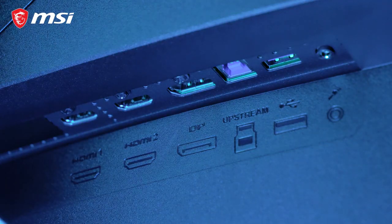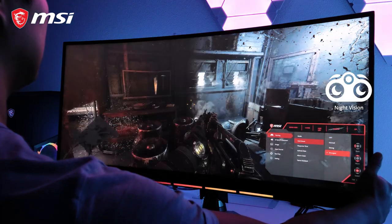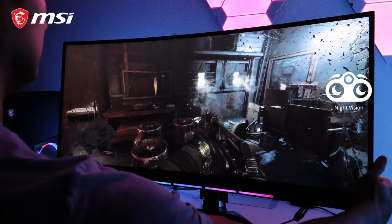The MEG381CQR Plus can also help you game with more clarity, as the Night Vision AI makes sure that you can always see clarity in dark areas.